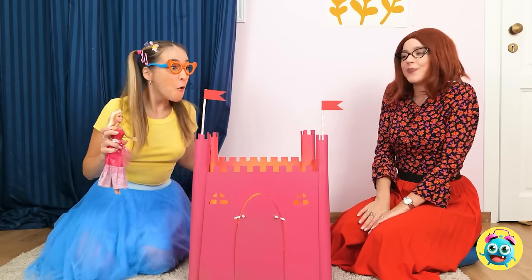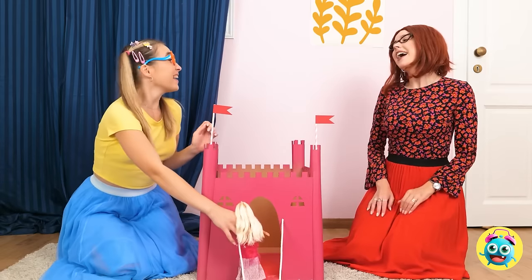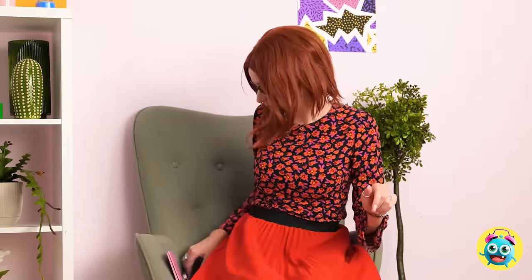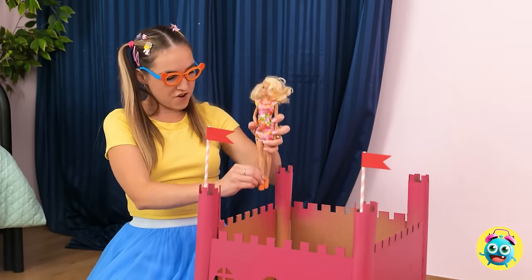Annie, look what I made for you. A castle? Ta-da! Come on in! Welcome home! Now I have some work to do. Where was I? Hello? Yes, about Tuesday. Get in there, girl! Wow, nice castle!